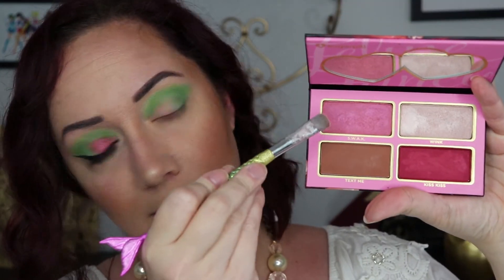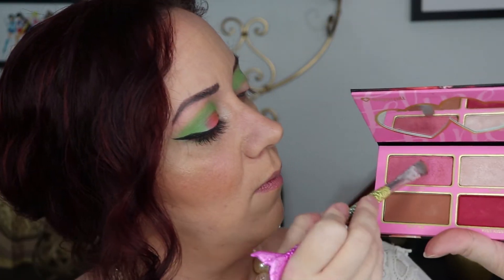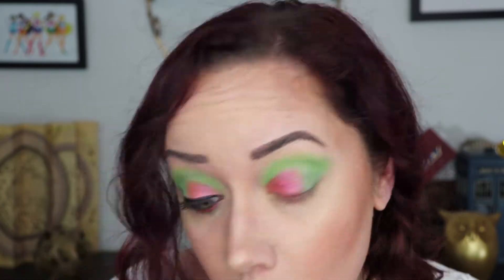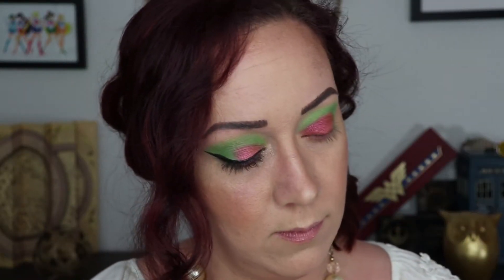Now I'm using their Valentine's Day palette from last year, going into the shade SWAK. This is a wet brush and I'm just going to pack this color all on the inner half of the eye. Then I'm taking that tiny brush from earlier and going back into a mix of Mochi and Acid Berry just to blend the edges of where I put that pink shade down.